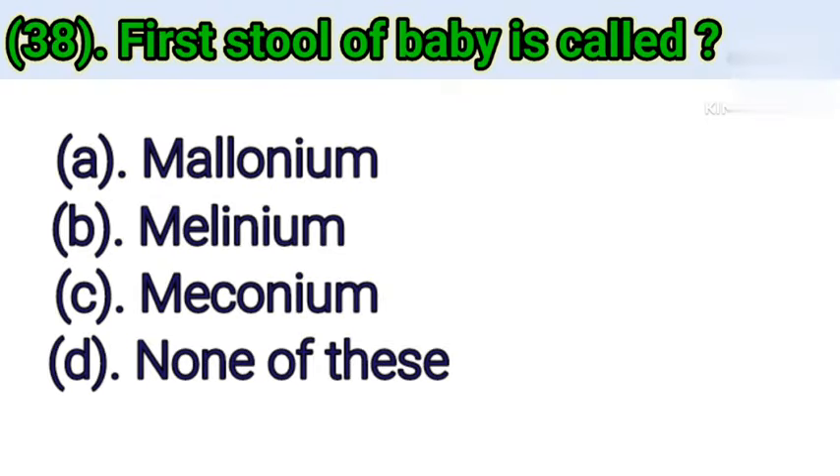Question number 38: First stool of baby is called. Option A: Melenium. Option B: Melenium. Option C: Meconium. Option D: Non-valuable. Correct answer is Option C — Meconium.